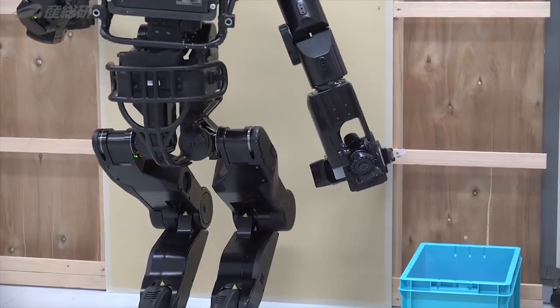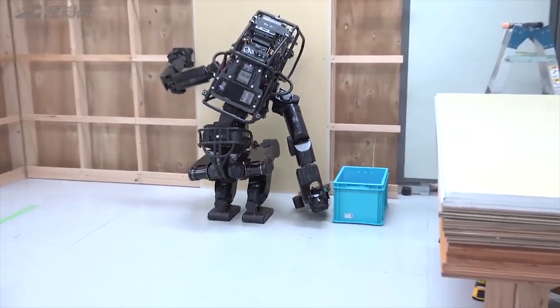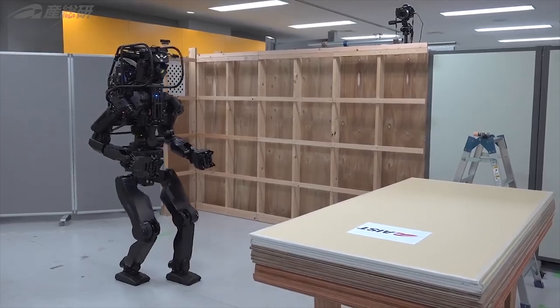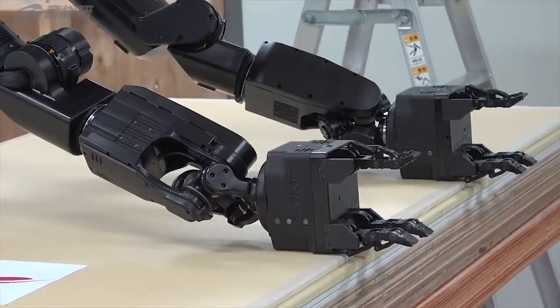The HRP-5P is capable, but the prototype is incredibly slow and seemingly thrown off balance every time it drives a screw. It looks like the drunk uncle that helped your dad turn the attic into a bedroom — but hey, it's your own space.